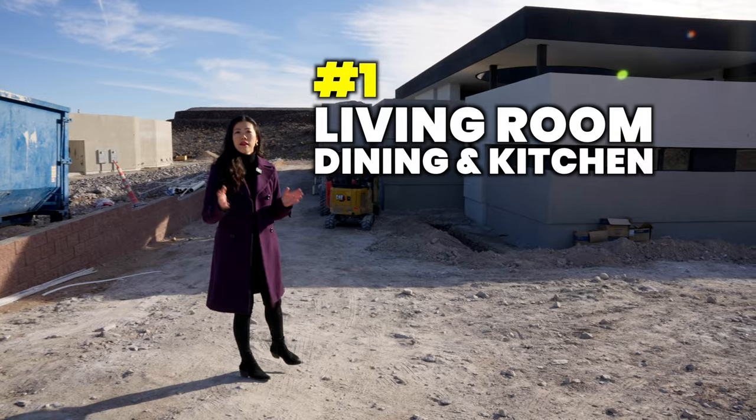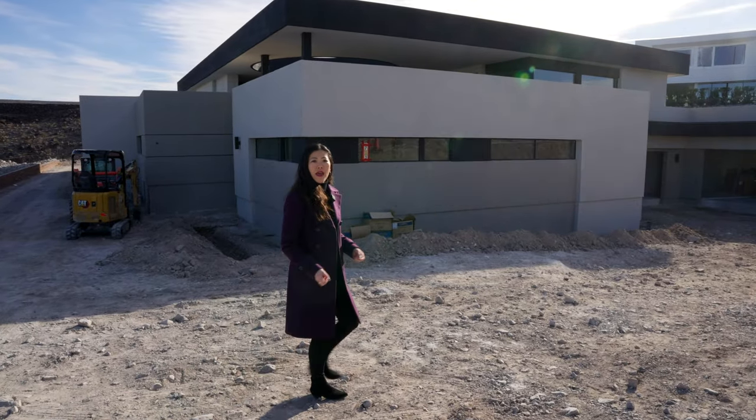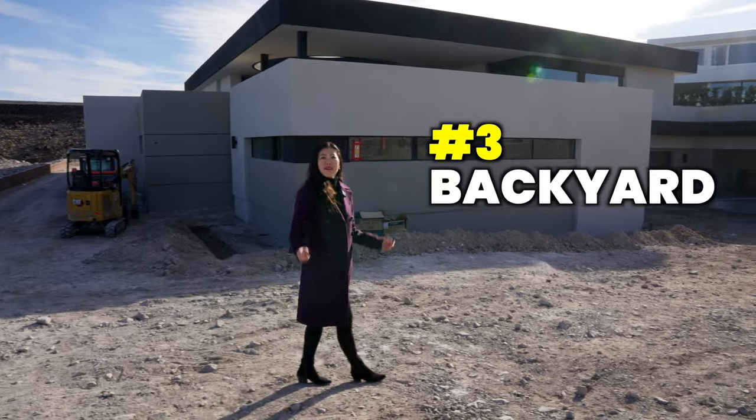Number one, the living room and the dining kitchen. Number two, the game room and the loft area. And lastly, number three, the amazing backyard.